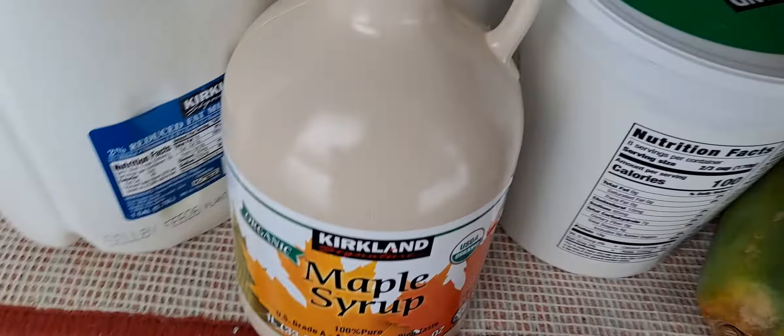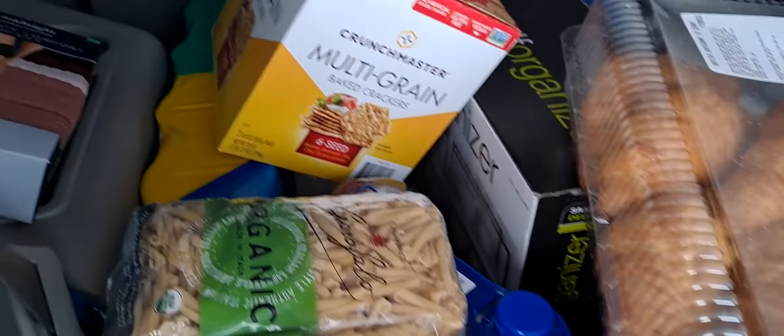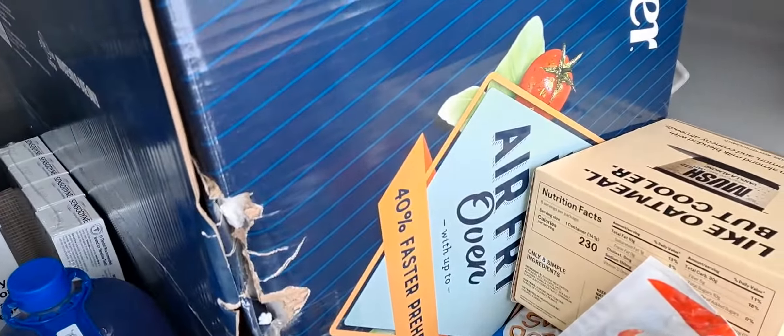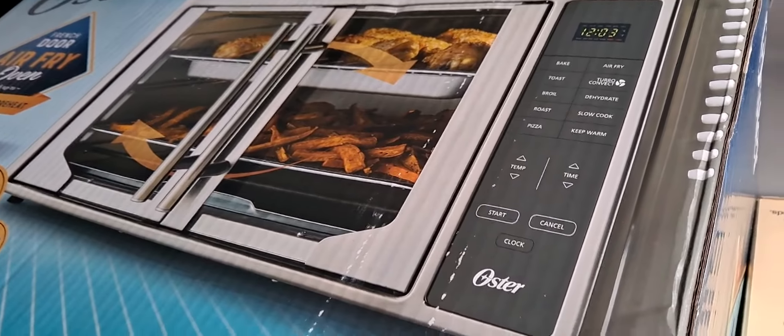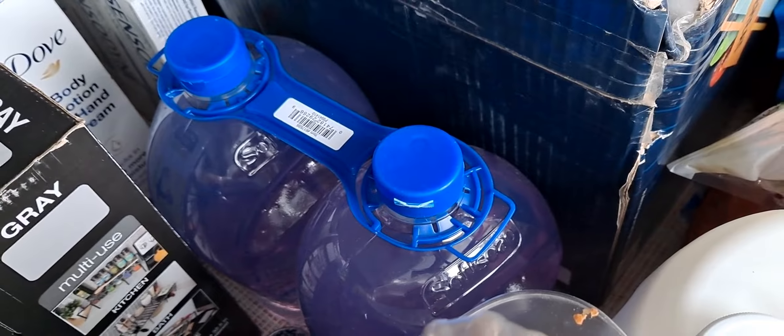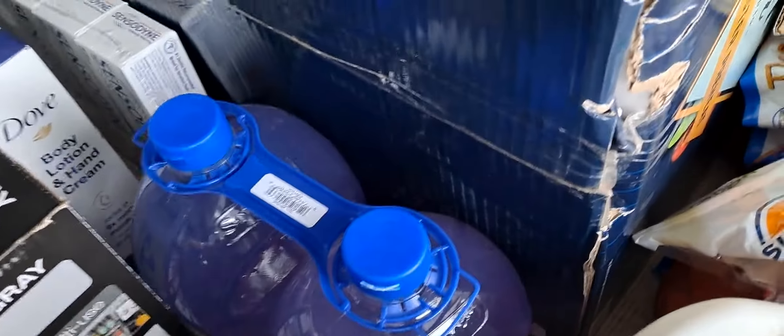...maple syrup, sorry — maple syrup, croissants, and I got this multi-grain thing. This time I'm trying this; I have other stuff but I want to try this now because it's like all-in-one, so I can keep my counters very clean.